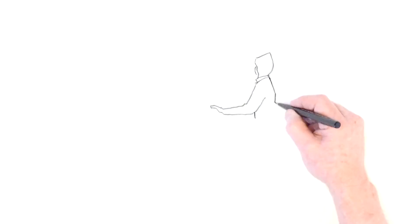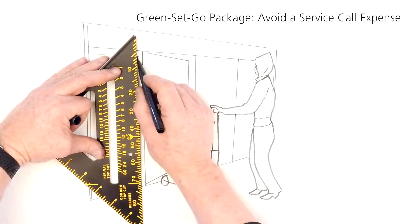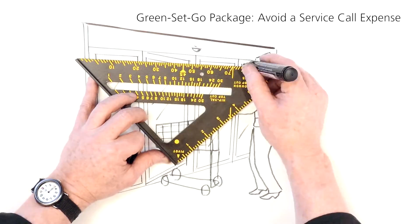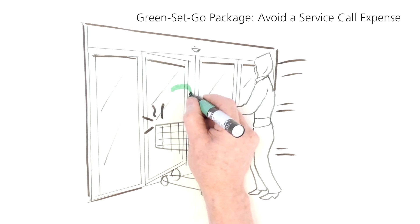In applications such as retail, hotels, and airports, an automatic door can be accidentally broken off its track and can stay stuck open, letting precious energy escape until someone calls attention to it. Alternatively, the Green Set Go package will automatically set the misaligned panel back on its track to keep the door operational and avoid a possible service call.